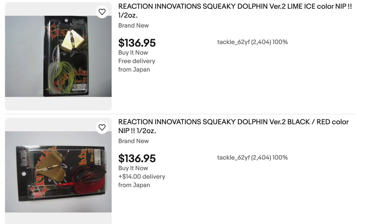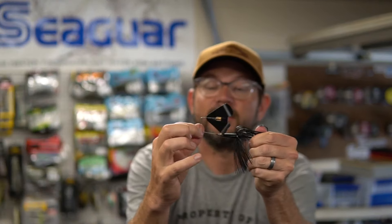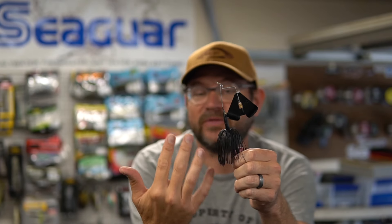And if you look on eBay, they are going for crazy prices. Like the original Squeaky Dolphin, new in package, there's some on there for $125. It's incredible for a buzzbait, but it is a good buzzbait. I don't know if it's worth that much, but this is a premium buzzbait that you can buy now for $17.99.